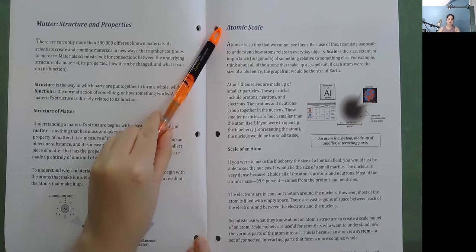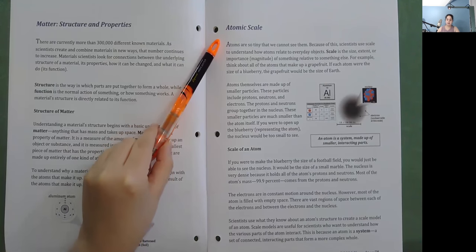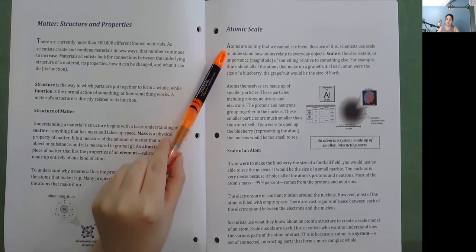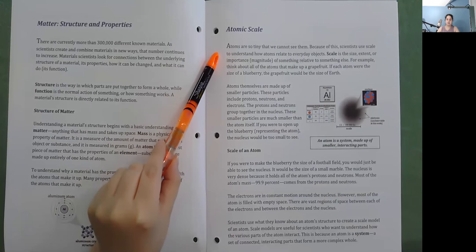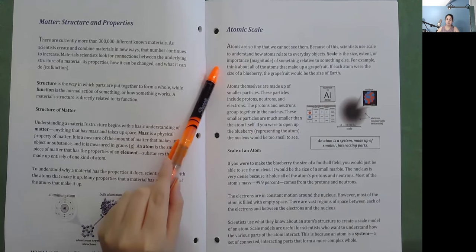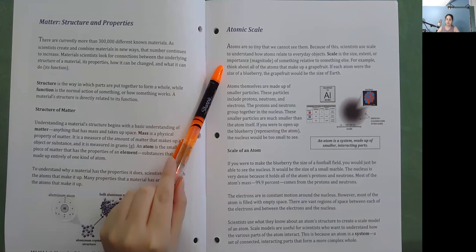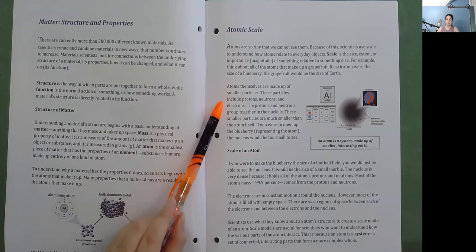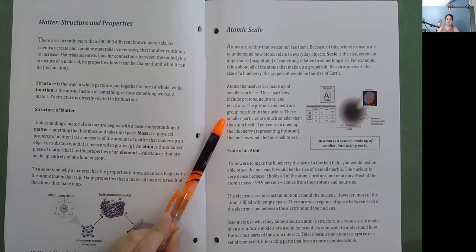Atomic Scale: Atoms are so tiny that we cannot see them. Because of this, scientists use scale to understand how atoms relate to everyday objects. Scale is the size, extent, or magnitude of something relative to something else. For example, think about all of the atoms that make up a grapefruit. If each atom were the size of a blueberry, the grapefruit would be the size of Earth. Atoms themselves are made up of smaller particles — protons, neutrons, and electrons. The protons and neutrons group together in the nucleus. These smaller particles are much smaller than the atom itself.